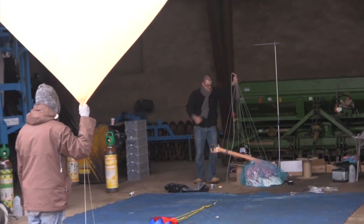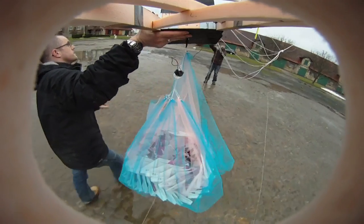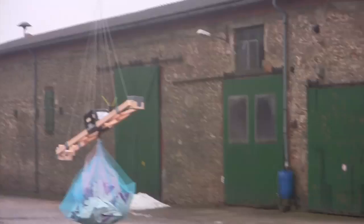We are preparing to launch 200 paper planes from the edge of space. We are in a barn in a town called Wolfsburg in Germany and we are going to do this by launching a weather balloon full of helium all the way up to the very top of the atmosphere, about 20 miles up at the edge of space, whereupon it is going to release these 200 planes.